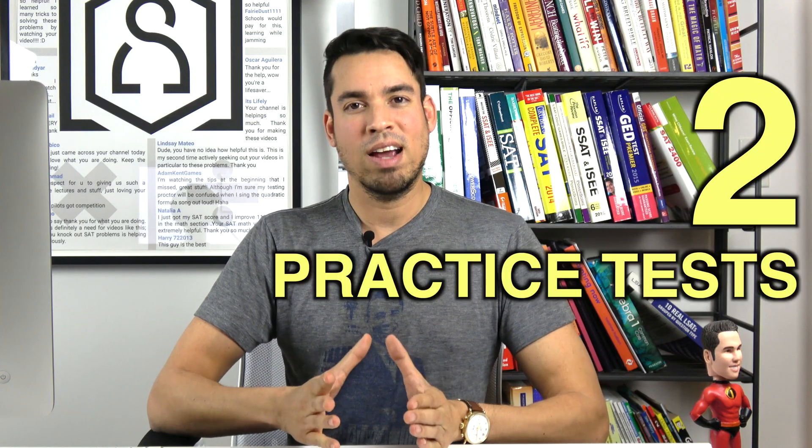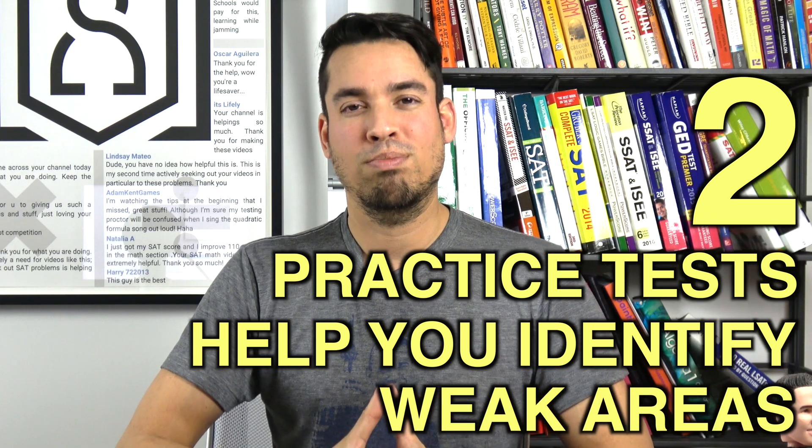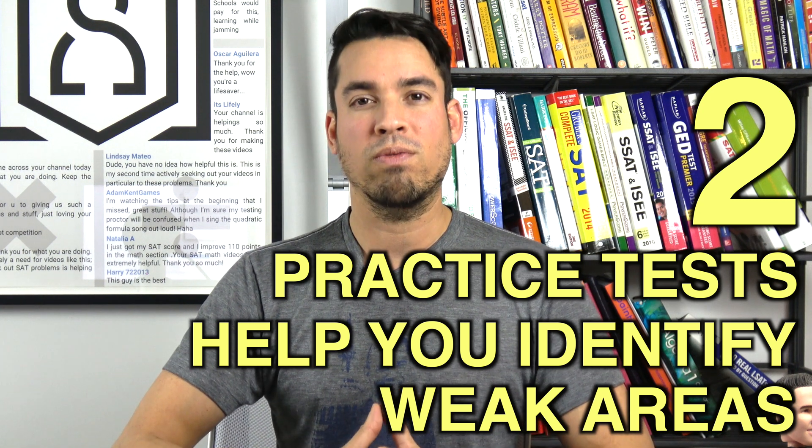Number two, taking practice tests will help you identify all of your weak areas and what you need to focus on. Every time you take a practice test, you're going to get certain questions wrong, and that's going to be an indication of what concepts you need to focus on going forward.